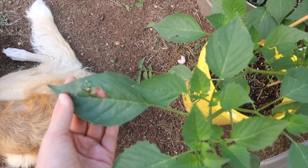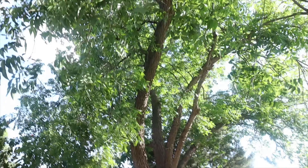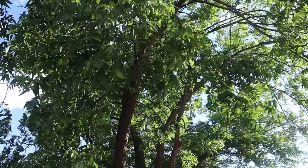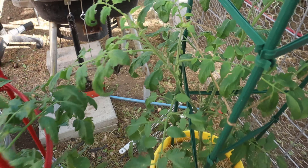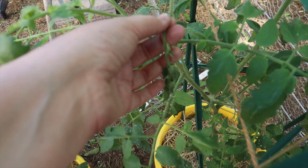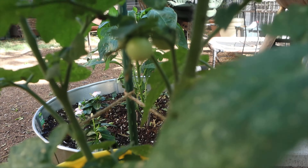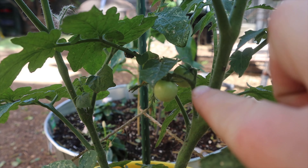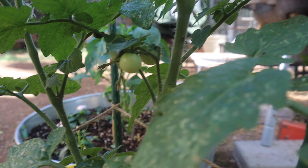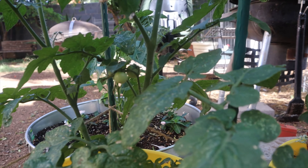This is one of my tomatillos that got hailed on. These plants are under the protection of this massive pecan tree that's like three stories tall, and it still really got these guys. On my husky red cherry tomato, I do have cherry tomatoes starting to form — I see three. I cannot wait to try these tomatoes. They're just going to be juicy and delicious being homegrown here in our backyard.